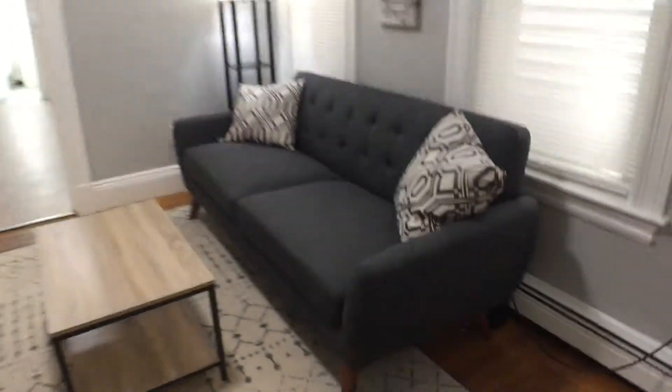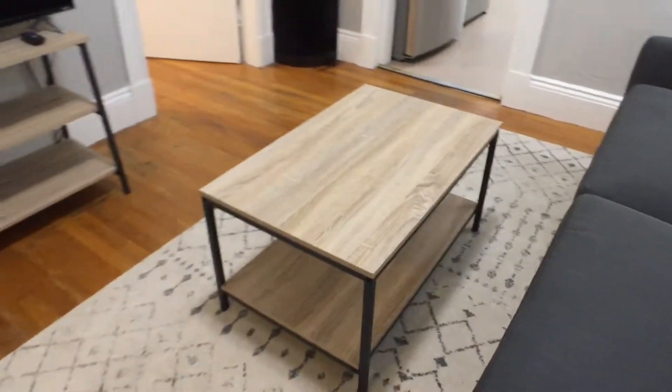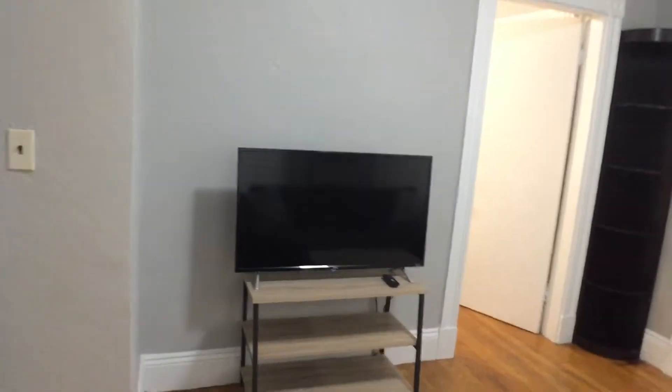Walking down the hallway, we go into the living room. There's a brand new sofa, a little coffee table, and a TV with a built-in Roku and Netflix.